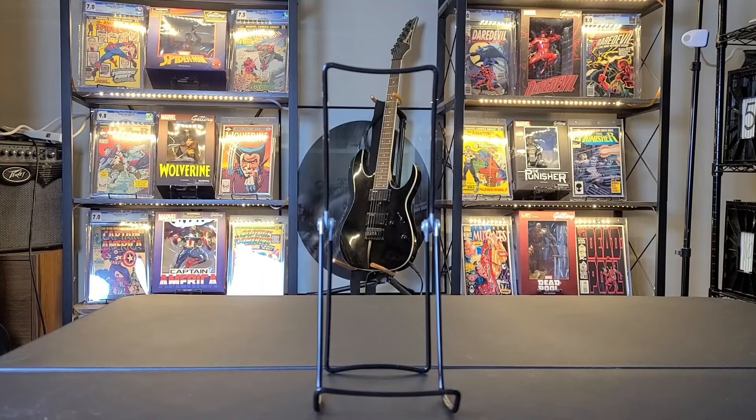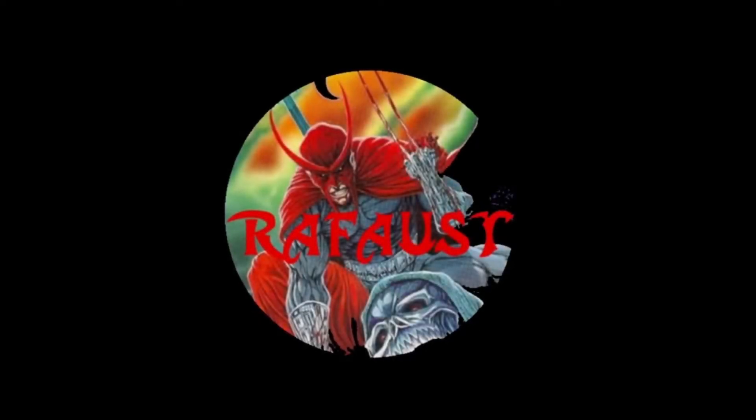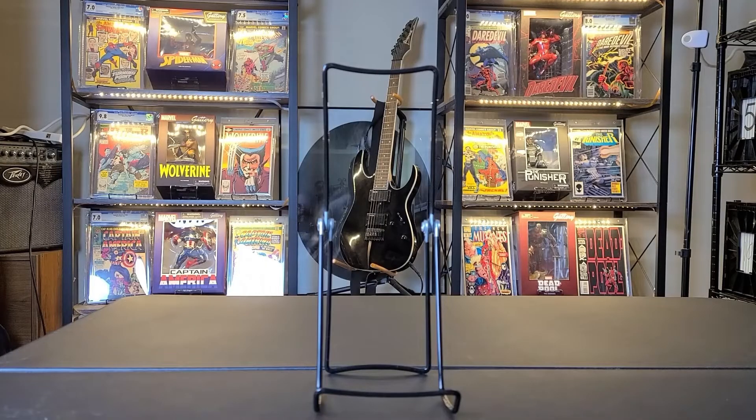Hey YouTube, this is Rafaust. Today I had an LCS trade-in haul. So let's go ahead and get started.